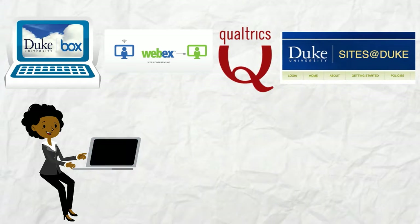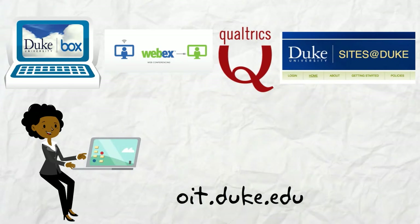Qualtrics creates surveys in a flash. And Sites at Duke helps you create WordPress sites. You can find all of these services and more at oit.duke.edu.